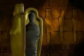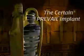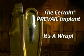Ancient civilizations searched for ways to preserve bone. With the proper tools, they were able to prevail. The Certain Prevail Implant — it's a wrap.